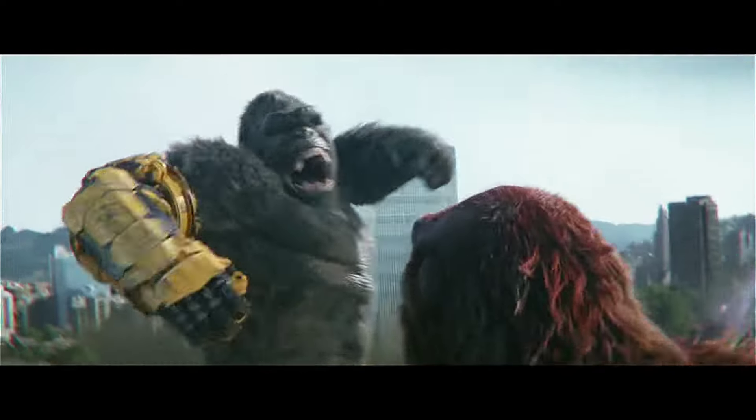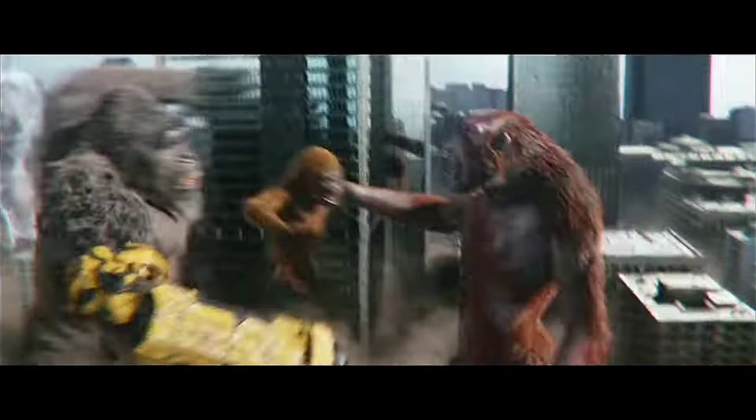We then get this epic shot of Kong literally punching Scar King in the face, literally causing a tooth to fly out because of the impact. And one thing about this shot that's hard to notice is that Scar King is actually holding Suko — in other words King Kong's new adopted son, or at least I think he'll be anyway.